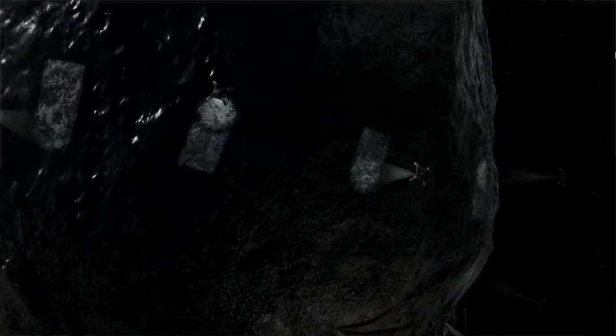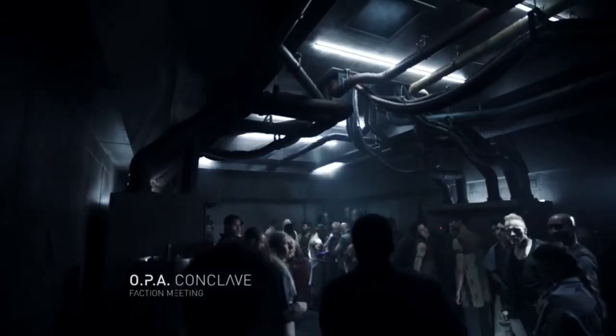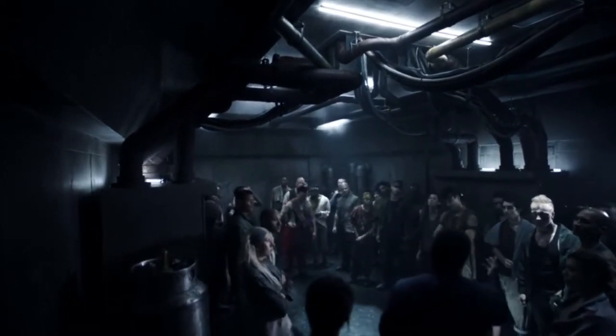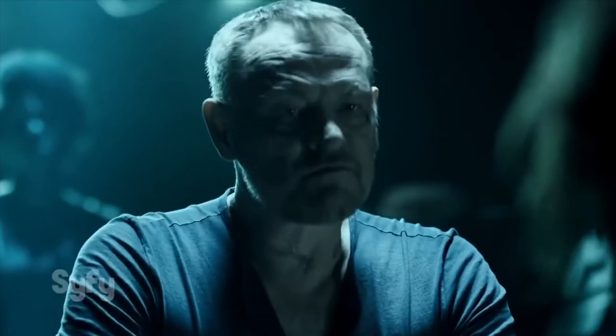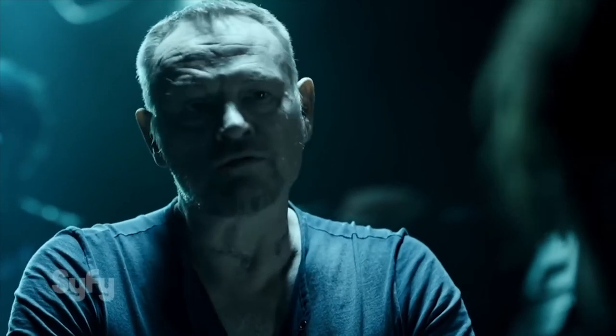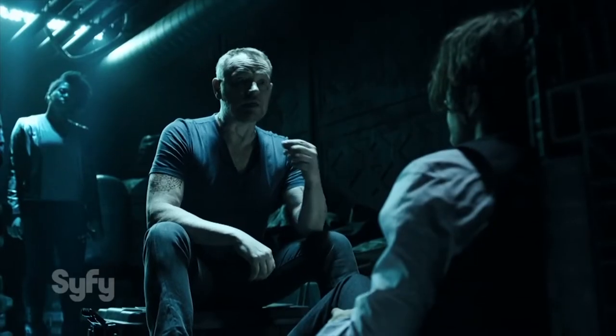Let's start with exactly what the closest thing the OPA has to a navy is. The OPA works very differently from the inner planet governments in general. It's not a unified organization like Earth or Mars, but instead a group of smaller factions working together to create this larger organization. If you want to learn more about the OPA as a faction, there's a link to a video on that. The OPA as a whole is assembled from smaller pieces, and their navy is much of the same. The OPA's military is generally formed of smaller groups that were functioning militarily on their own, prior to any sort of larger organization.